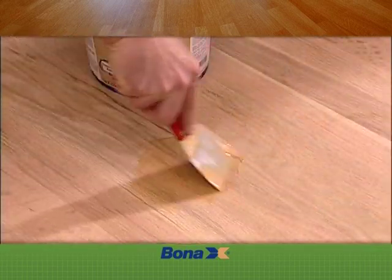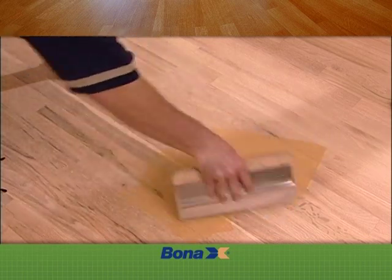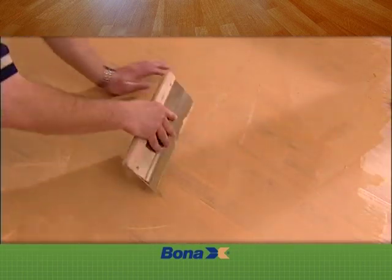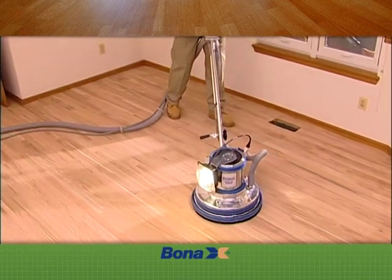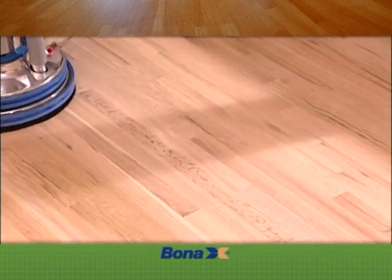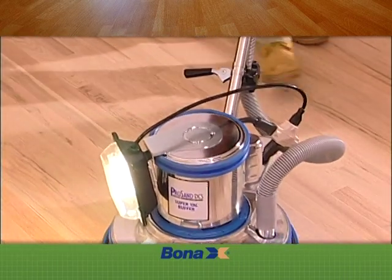Where necessary, cracks, gouges, and holes are repaired with a special BonaChemi floor filler. The entire floor may be trowel filled to prepare for the smoothest possible finish. Then final sanding passes are made with a buffer, and once the floor is smooth, it is thoroughly cleaned and vacuumed in preparation for the next step.